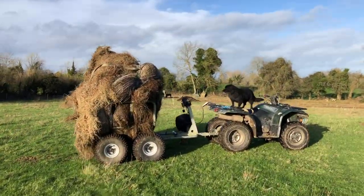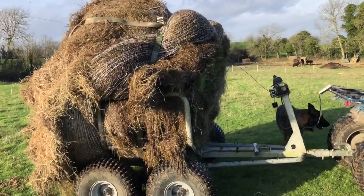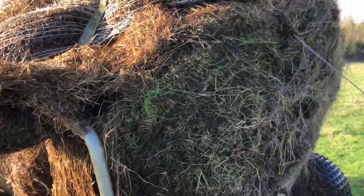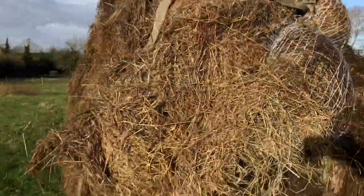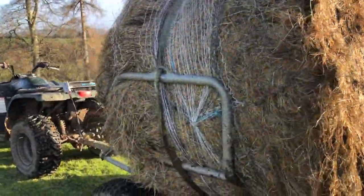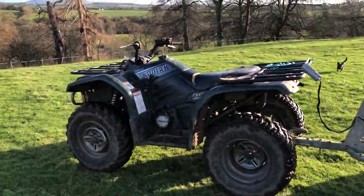So this is a rotten bale which I'm going to spread in an area — you can see the grass is even growing out of it at the moment. This rotten bale I'm going to spread about the place as delicious organic matter for the soil, in an area where the horses are treading a lot.